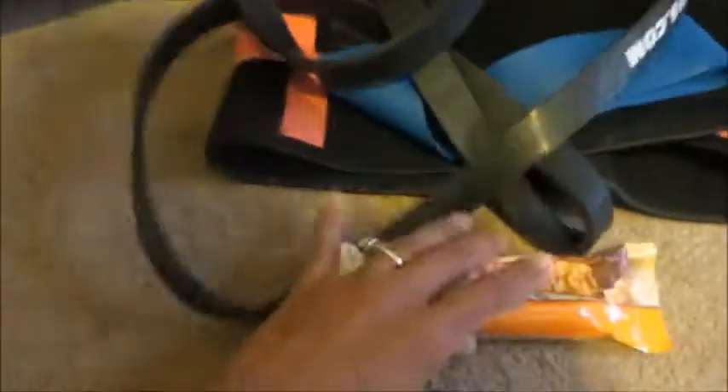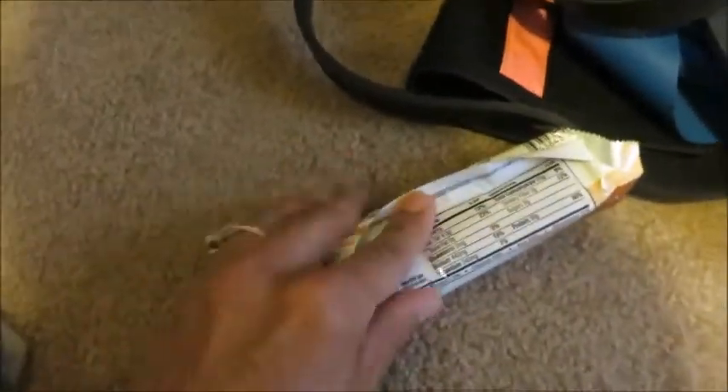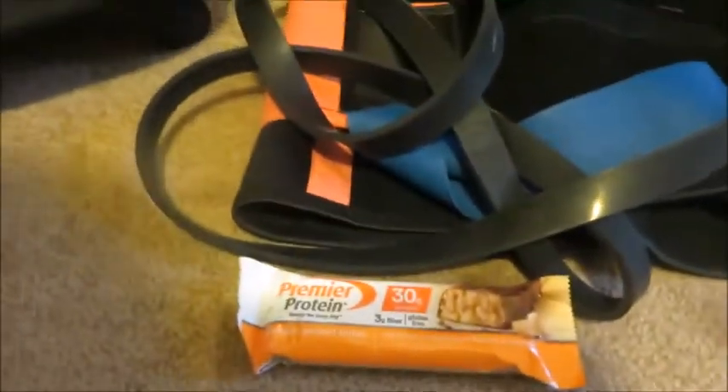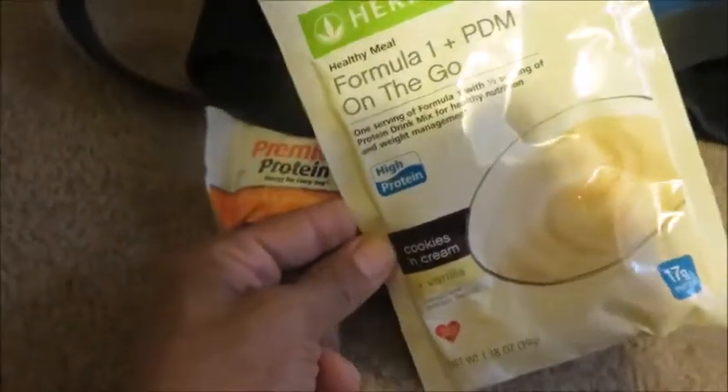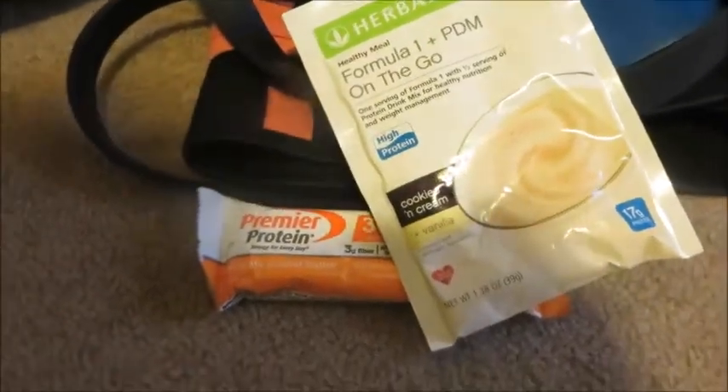For food, I bring protein bars — this one is high in protein: 30 grams of protein, only 8 grams of fat, and 25 carbs, so if I'm in a pinch I'll eat that. I've also got several ready-to-go shakes I can mix in the airport, hiking, at an event, or on the go.